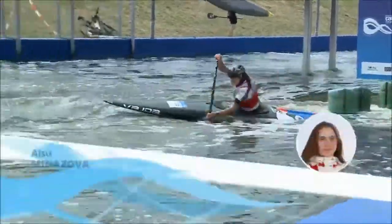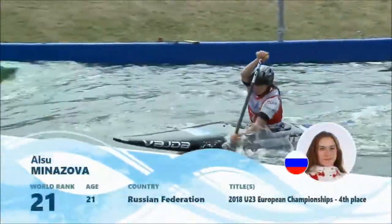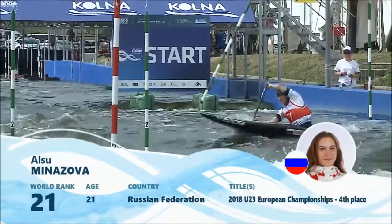Yes, so plenty of wriggle room for the rest of the field at the moment, with the fastest time on the course at 1:10.